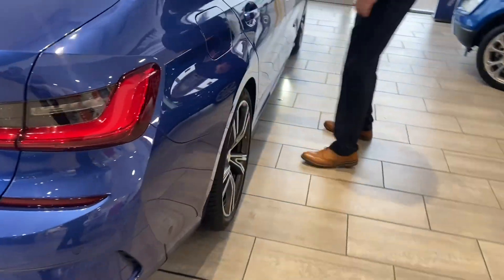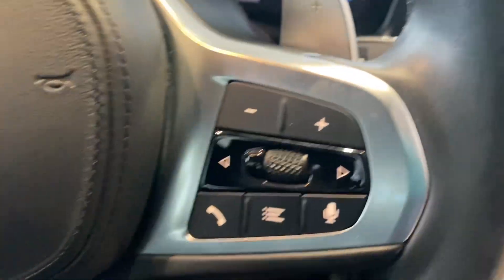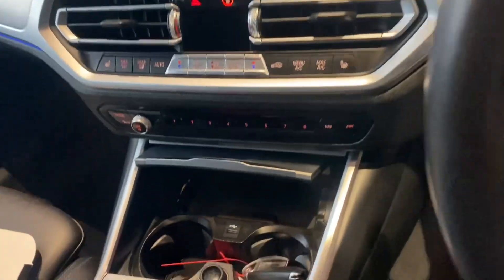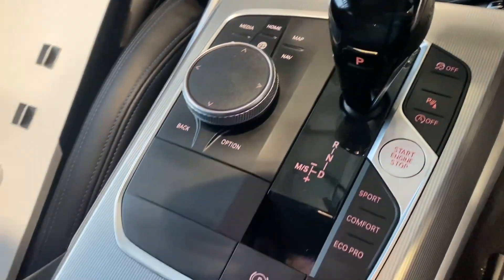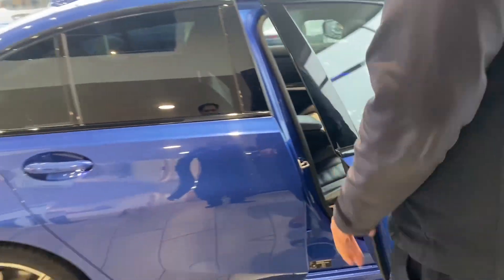Power-fold door mirrors, electric windows all round — you can turn them off in the back. This comes with cruise control, auto lights and wipers, DAB radio, Bluetooth for your phone with Apple CarPlay, heated seats in the front, and one of the smoothest automatic gearboxes you can get.